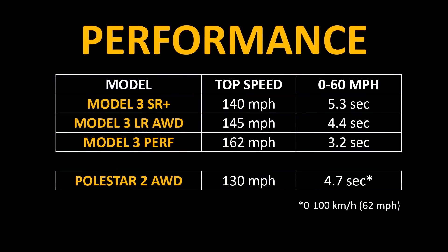Now let's take a look at the performance differences between these vehicles. The Polestar 2 has a top speed of 130 miles per hour and can go 0 to 62 miles per hour in 4.7 seconds. The Performance Tesla Model 3, however, can reach a top speed of 162 miles per hour and can go 0 to 60 in 3.2 seconds. Even the non-performance Tesla Model 3 Long Range All-Wheel Drive variant could potentially go 0 to 60 faster than the Polestar 2.